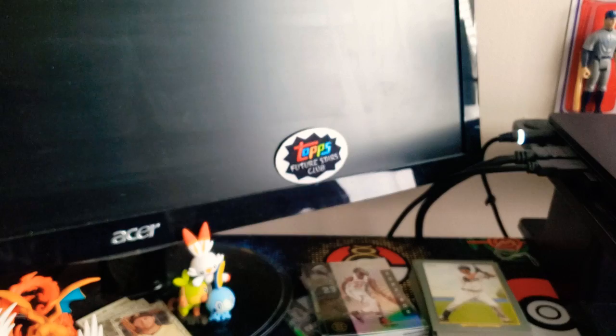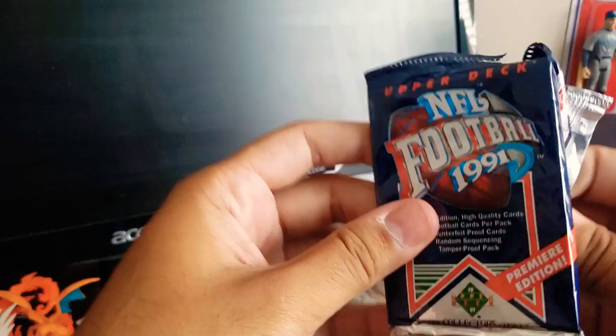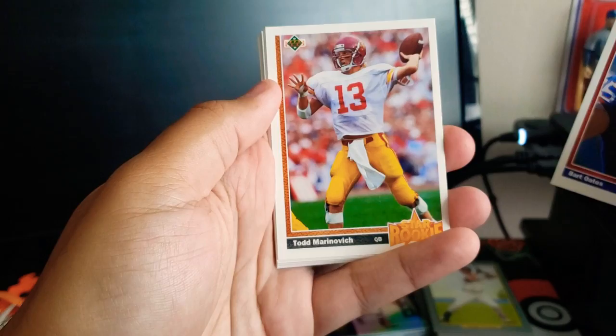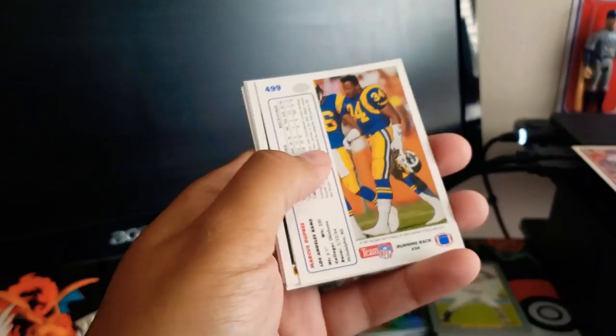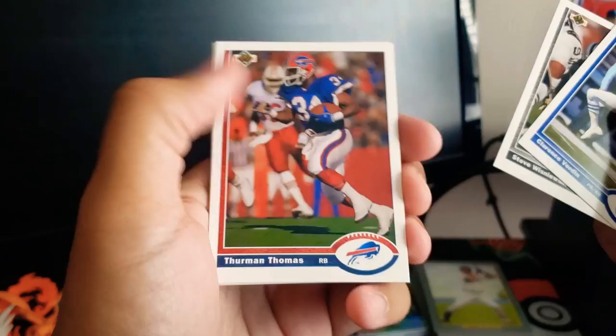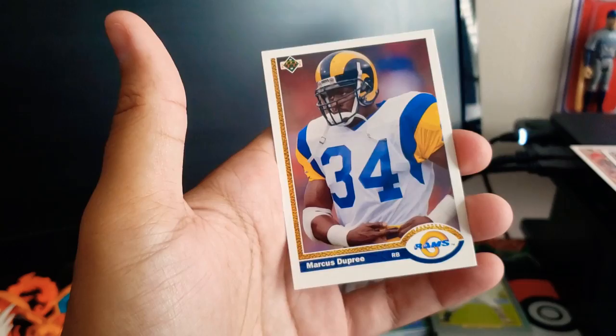Yeah, 10 packs. Let's go for the 1991 Upper Deck. I'm not sure what cards are in all of these packs, so if you guys notice anything I missed, let me know in the comments. Let's start off with Bart Oates, Todd Marinovich — star rookie, if I'm not mistaken he was a big chase at the time — Otis Anderson, Eric Martin, David Wyman, Clarence Verden, Thurman Thomas, Calvin Williams, Tim Rosenbach, Harvey Williams, and Marcus Dupree. So that's for that pack.